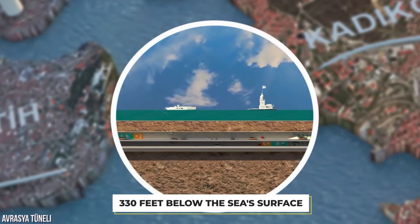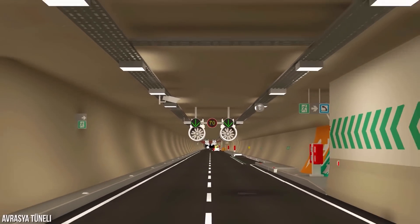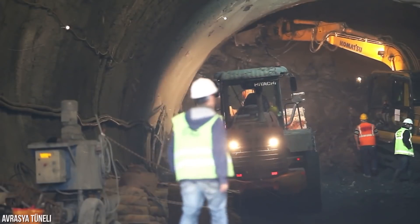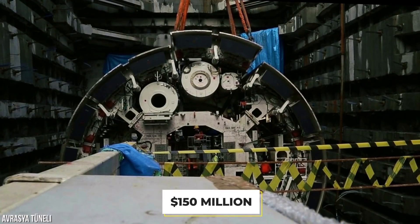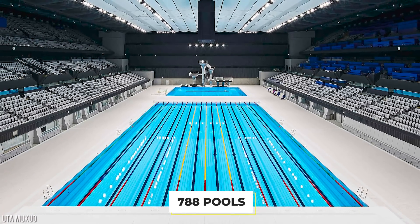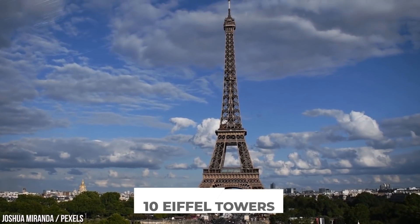At its lowest depth, the tunnel reaches 330 feet below the sea's surface. Technical advisory, environmental monitoring, and traffic audit services were handled by British company Arup and American firms HNTB and Jacobs Engineering Group. When excavation began, a German-made tunnel boring machine nicknamed Lightning Bayezid was used, reportedly costing 150 million dollars. The excavated material was enough to fill 788 Olympic-sized swimming pools, the cement used could fill eighteen stadiums, and the iron could create ten Eiffel Towers.